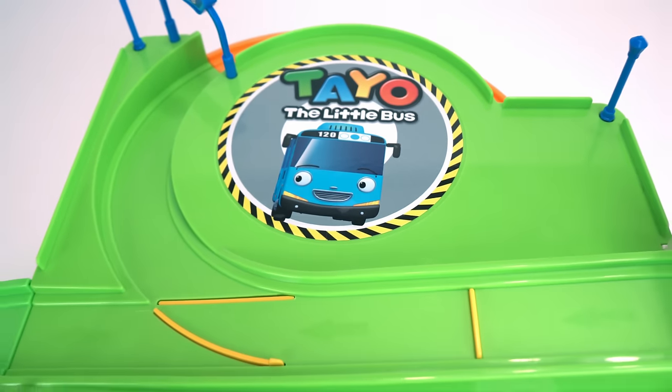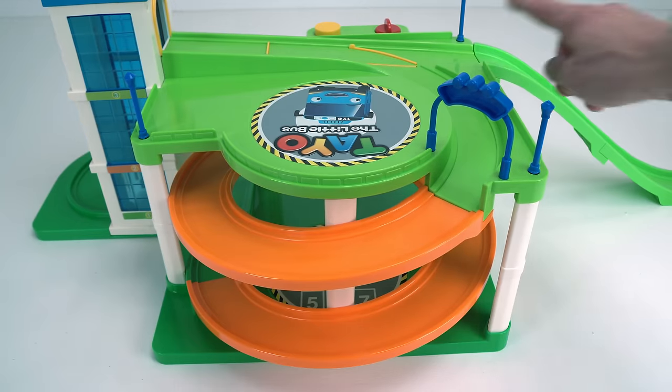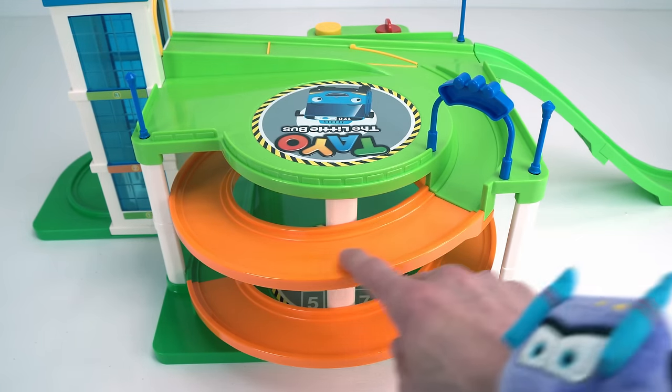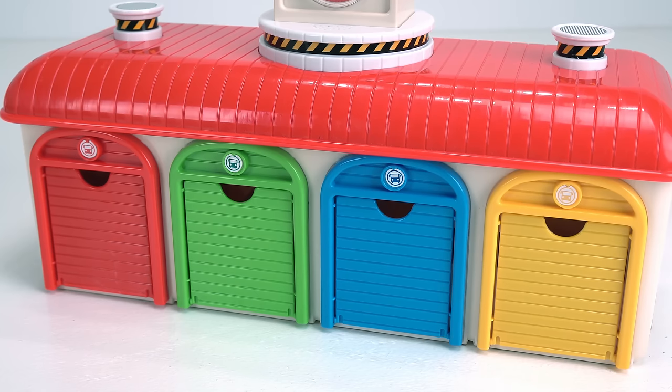Hey guys, today we're going to play with Arteo the Little Bus Parking Garage. It's got a working elevator and two cool slides — one here and one down here. But first we're going to need some cars. I've loaded up some awesome cars in Arteo Bus Depot. Let's see what they are.